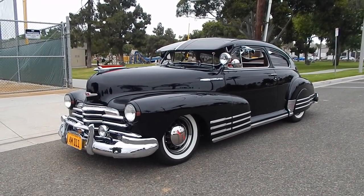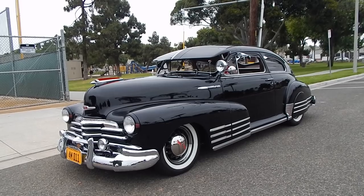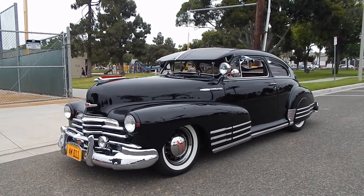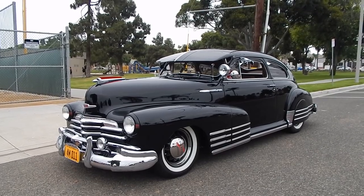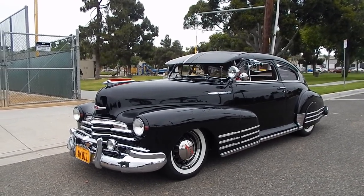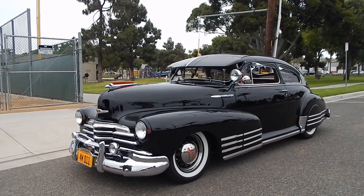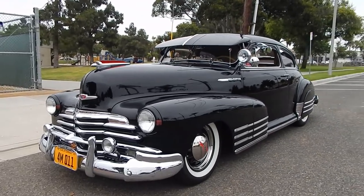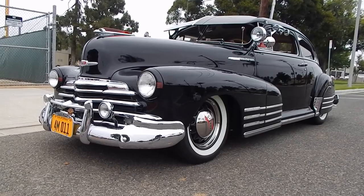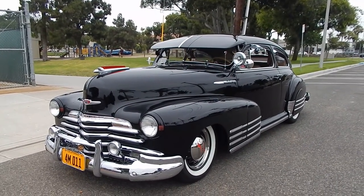Beautiful Newport Beach, Costa Mesa, California day, looking at a very nice part of a prestigious collection — a 1947 Chevrolet Fleetline Aero Sedan. An incredibly beautiful car. Everything in this gentleman's collection he tries to keep with a stock look to it. This car has been stripped down to bare metal and the black finish is just absolutely stunning, with a very nice body-on-style restoration with a lot of neat options.